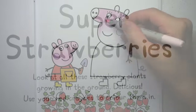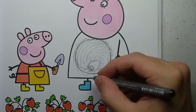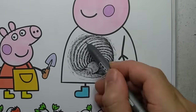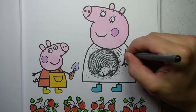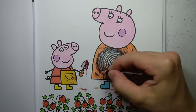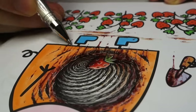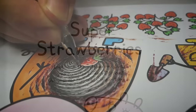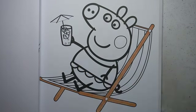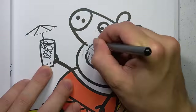Super strawberries — look at all these strawberry plants growing in the ground. Delicious! Use your red crayons to colour them in. I've got a better idea. Peppa's found a new place to plant her strawberries with the help of her mum, of course. Organic strawberry farming, Junji Ito style. After a hard day of gardening, Peppa likes to kick back and relax. She even made a nice glass of strawberry juice — with the help of her mum, of course.